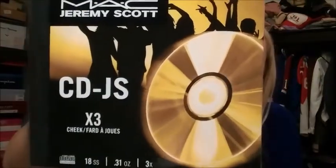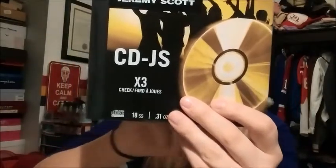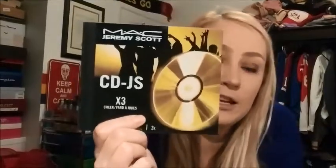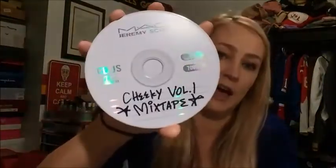The first part of this collection that was released is a face compact. Normally I have all products out of boxes ready to show you, but not today — I left them in the packaging because you need to see it. So the first thing is this face compact called Acoustica. If you were alive in the nineties, you will recognize this box — it looks exactly like a CD case, like a compact disc container. It's called 'Cheeky Volume One Mixtape' and it looks exactly like a CD-ROM. The back is holographic. Absolutely stunning.